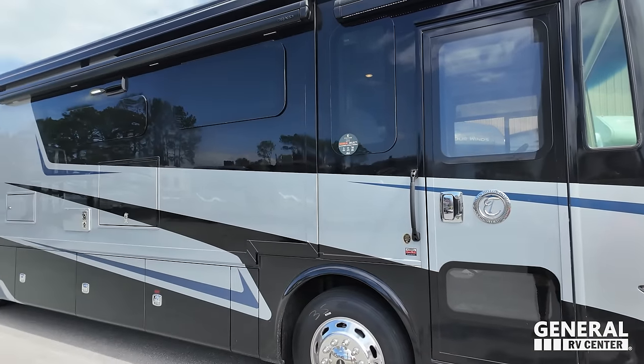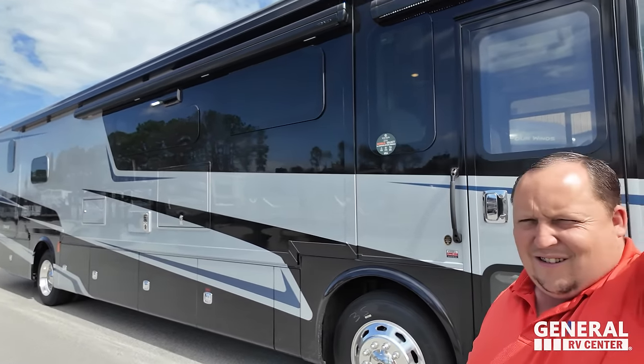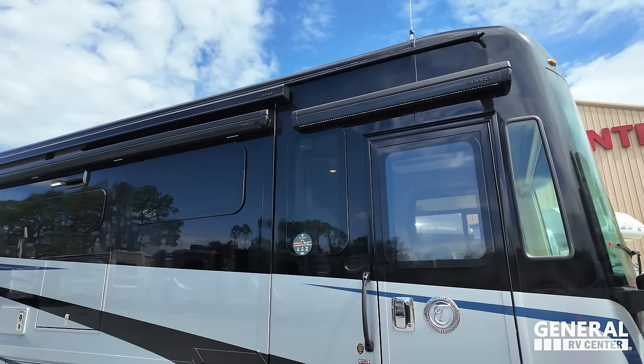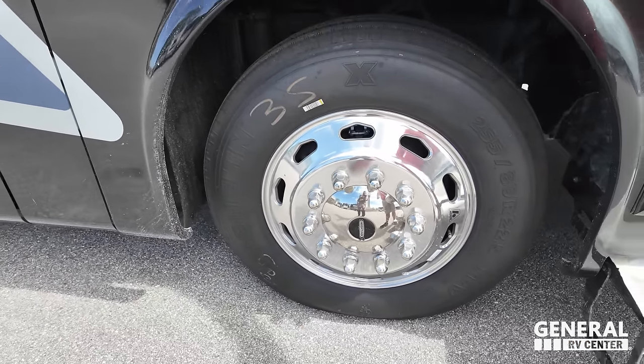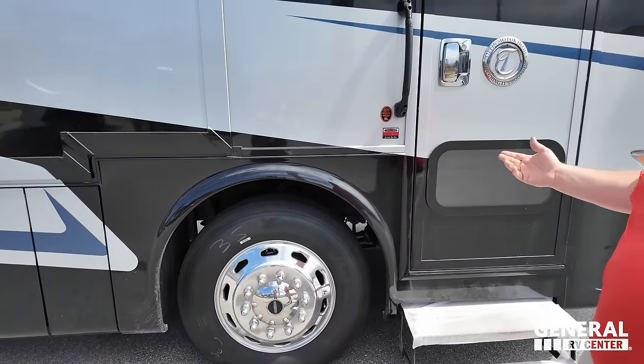Look at the beautiful paint — Tiffin's paint shop is in Red Bay, Alabama. We have a nice power awning with LED lights and frameless windows, plus an awning above the door as well. The tires are Michelin 255-80R 22.5 with shiny Accuride rims. Up front there's a diesel generator, a large front windshield, and chrome mirrors on both sides with cameras integrated into the top of the mirrors.